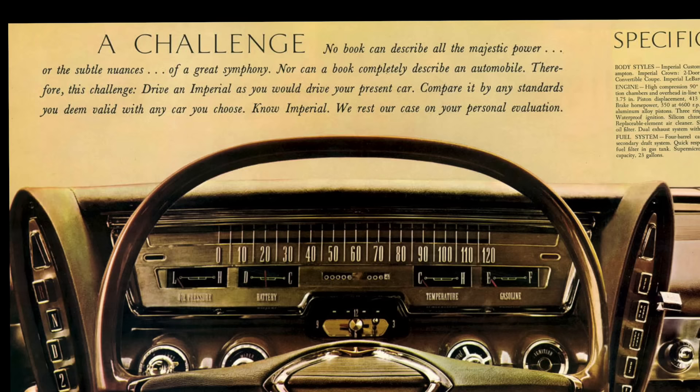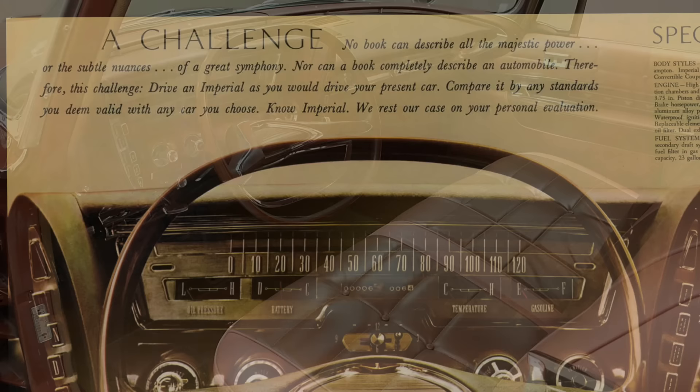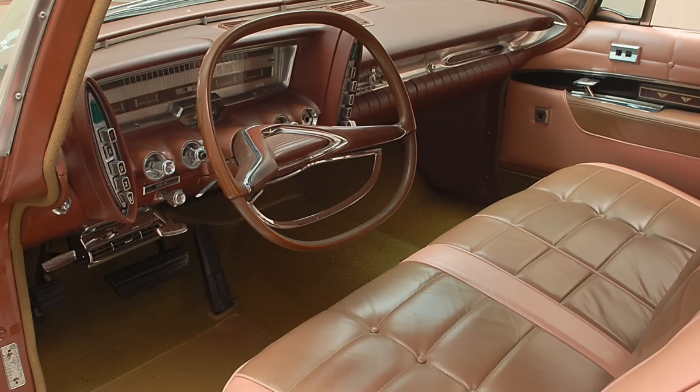Indeed, Chrysler must have felt the same way about the Imperial's interior, because in the 1961 brochure depicting the interior, the text reads: 'No book can describe all the majestic power or the subtle nuances of a great symphony, nor can a book completely describe an automobile. Therefore this challenge — drive an Imperial as you would your present car, compare it by any standards you deem valid with any car you can choose. No Imperial. We rest our case on your personal evaluation.' That would certainly have been an interesting challenge to somebody test-driving the Imperial.